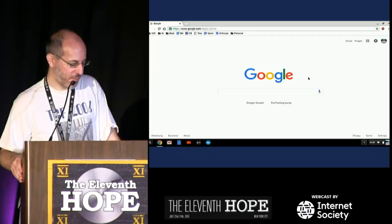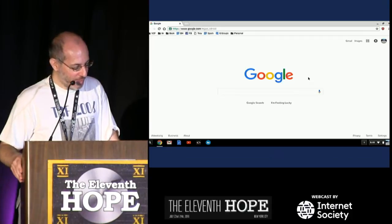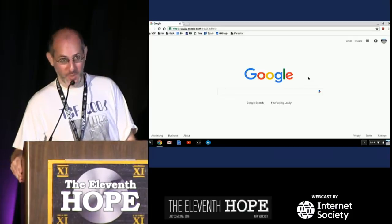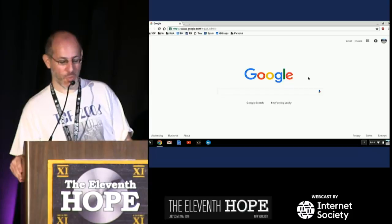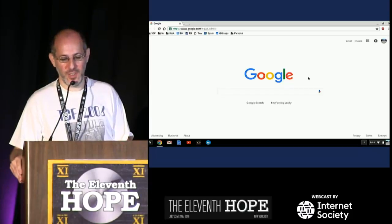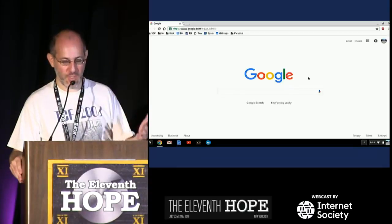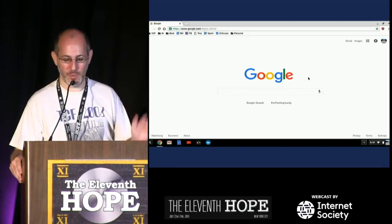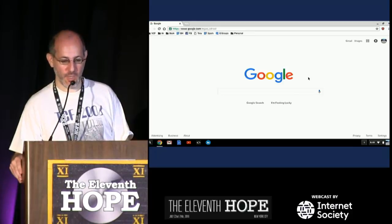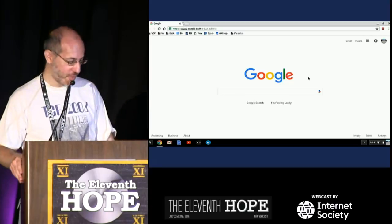Al Gore never said what they said he said. What Al Gore actually did was he was a leader on a lot of congressional committees that funded the early ARPANET research. So we do owe him a debt of gratitude for that — and no less than Vint Cerf himself has said we owe him a debt of gratitude. So who would question Vint Cerf?